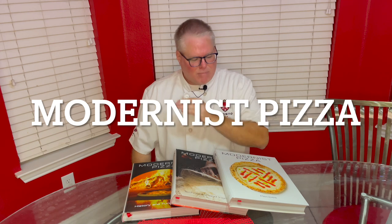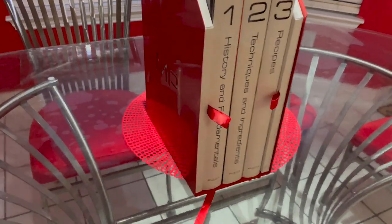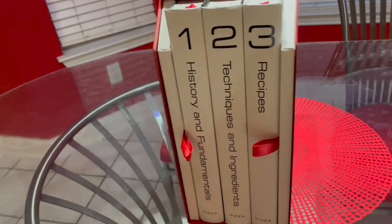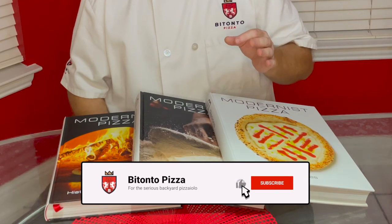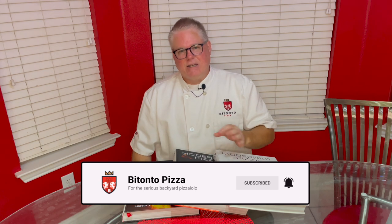Hi, I'm Paul from Bitonto Pizza. Today I'm going to talk to you about an incredible set of books called Modernist Pizza. It's a really amazing collection, the likes I have never seen before. It's great for somebody who doesn't know anything about making pizza up to the world's best pizza chefs. It has a foreword by Enzo Kocha, but the books are written by a former executive of Microsoft Corporation. The level of detail, science and engineering, as well as history and research is beyond belief. Let's take a look at what they have to offer.